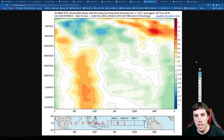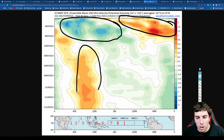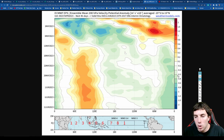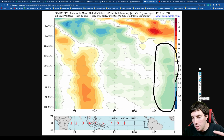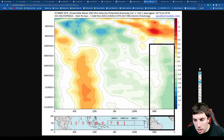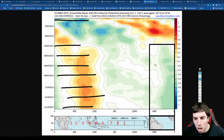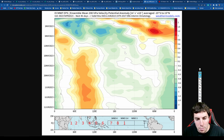Another way we can see the MJO is the velocity potential anomaly, which shows upward motion in green and blue and sinking motion in orange and red. All these red colors indicate sinking motion, while there is an enhanced convective phase over Africa and the central Atlantic. Following this closely, we can see from about May 11th through June 11th a lot of this upward motion could develop over the Atlantic basin. If that happens, we could get some activity going by late May, maybe in the tropical Atlantic.